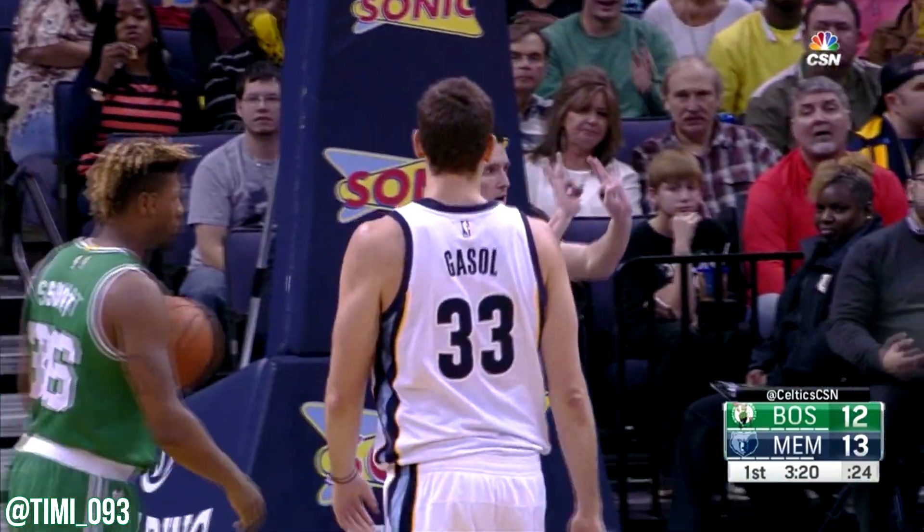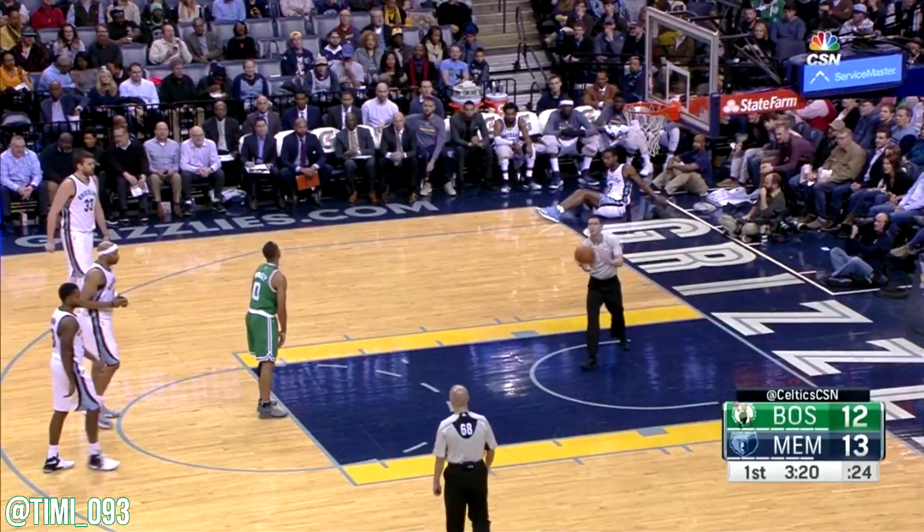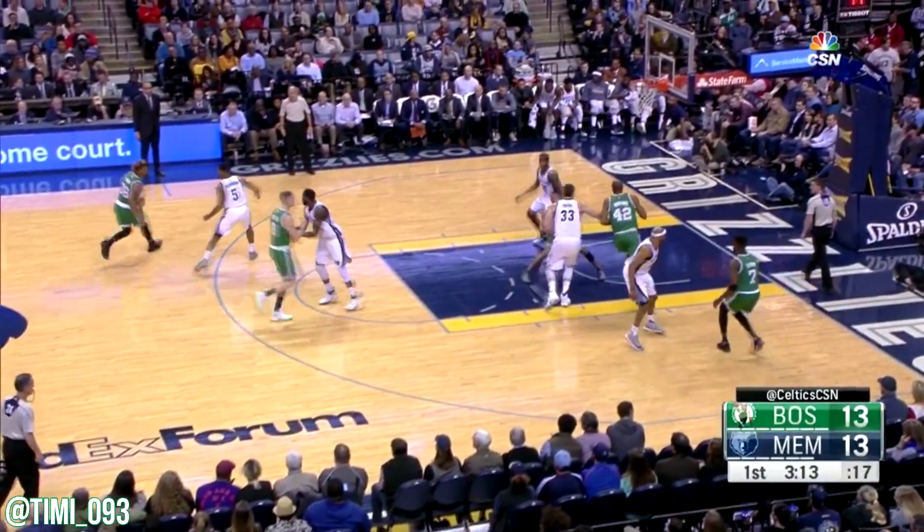As Jalen Brown gets stung. And a technical foul has been called. What did you just say to me?